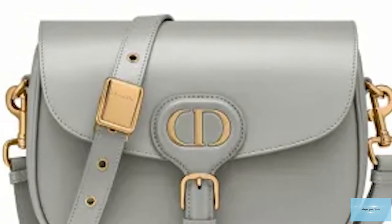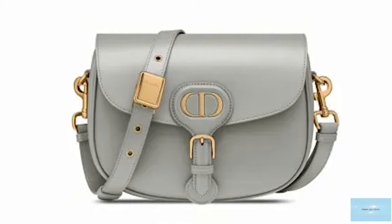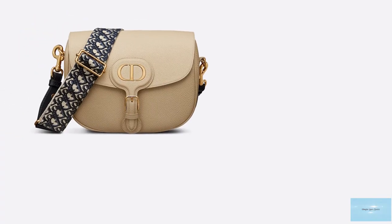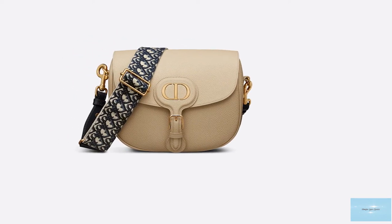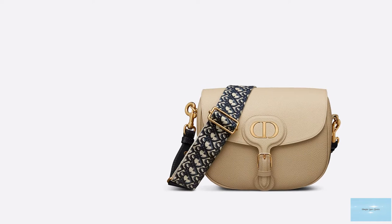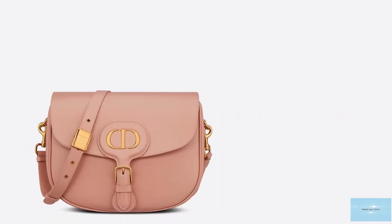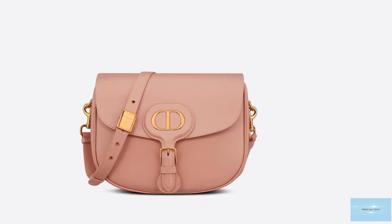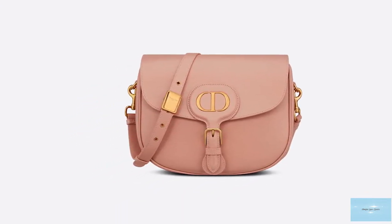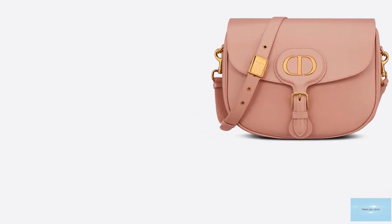This time the Dior Bobby Bag, with its soft supple leather and no-frills elegance, is earmarked for success, as Monsieur Dior's early suits were. Maria Grazia Chiuri's vision was to create a faithful companion for women in the form of a handbag, reminiscent of the relationship that Monsieur Dior had with his much-loved pet, and so the Bobby Bag was conceived as a faithful companion to suit the personal needs of fashionistas and Dior enthusiasts.